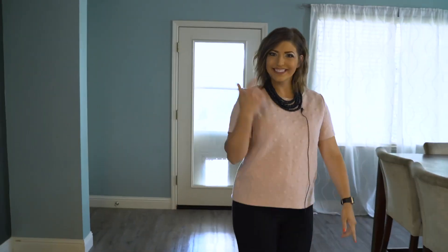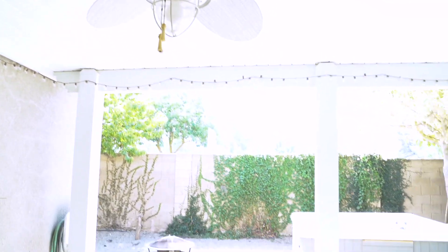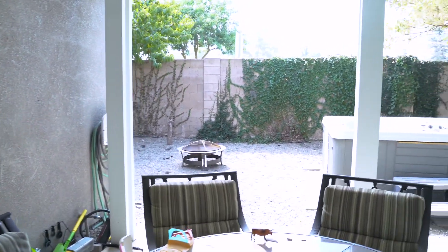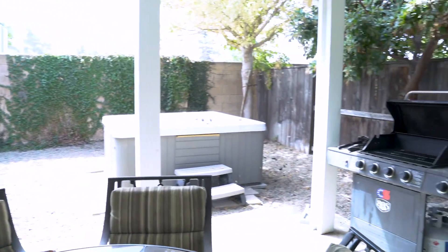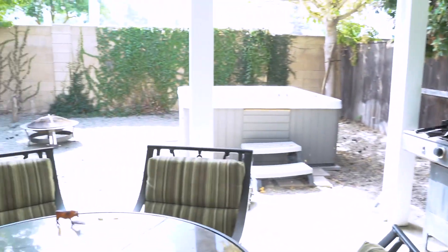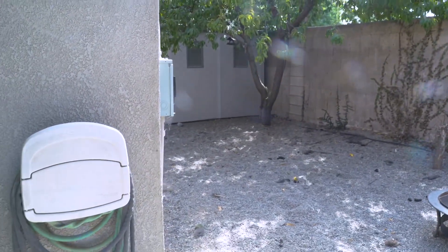We're going to go outside. Out here we have a beautiful patio cover with a fan, which is nice for hot summer days — keeps the flies away and keeps the air circulating. We also have a low maintenance backyard, which is very nice if you hate mowing the lawn. We also have a spa that is included, and then back here there's a nice shed for some extra storage.